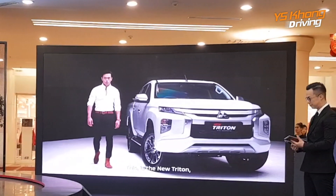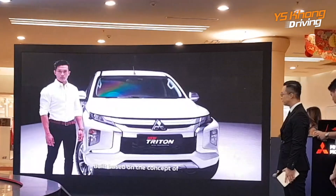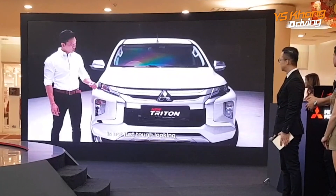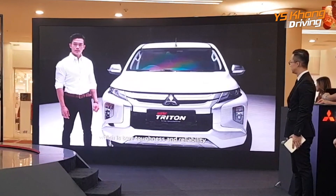This is the new Triton, Mitsubishi Motors' best-selling model. Built based on a concept, engineered beyond tough. The new Triton is not just tough looking — we go beyond that. Which is true toughness: reliability.